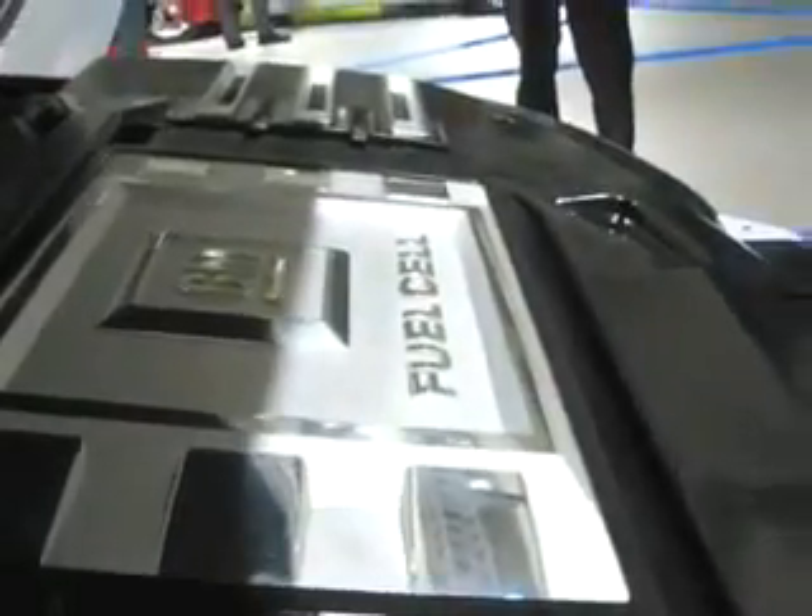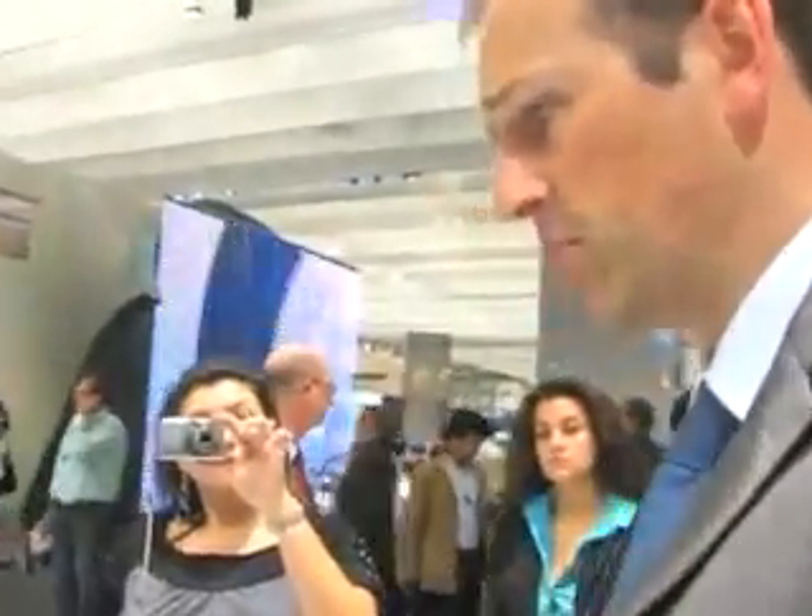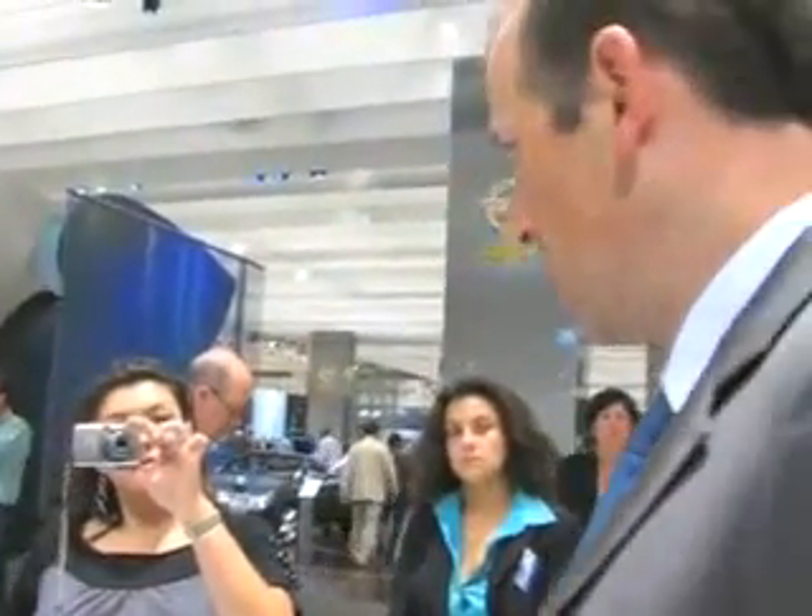Some figures about this car: it has a power of 73 kilowatts, which is equivalent to around 100 horsepower. The top speed is 160 kilometers per hour or 100 miles per hour, and the acceleration from 0 to 100 kilometers per hour — or 0 to 60 miles per hour — is about 12 seconds. The car is a four-seater.